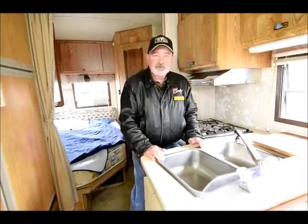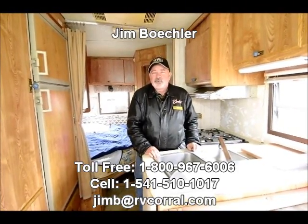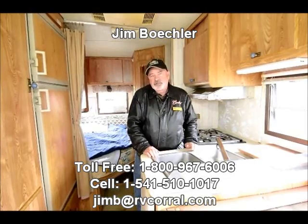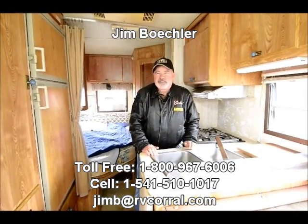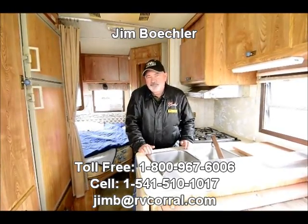Maybe this would be your first opportunity to get out and do a little motor homing. I'd love to answer any questions you might have — feel free to get a hold of me. Again, it's Jim Beckler with the RV Corral. They call me Catfish Jim here at the RV Corral, so just look me up. I'd be happy to help. Thanks.